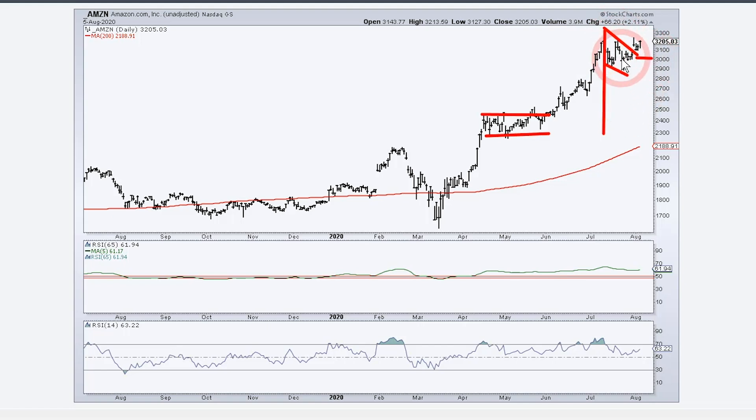This is clearly bullish as long as it holds, and 3000 is a level to watch. This is a valid breakout — the biggest stock in the consumer discretionary sector, which is going to help that sector. It's also a big stock in the Nasdaq 100 ETF. On the bottom I've got a couple of indicators: the 200-day moving average as a trend indicator — we're way above it — and the 5-day SMA of 65-day RSI. For signals, I like a move above 51 for a bullish signal, which stays until you get a move below 49.